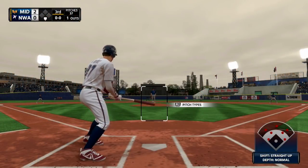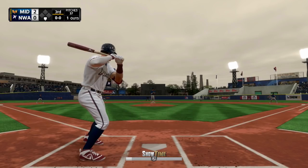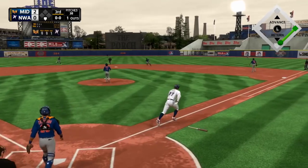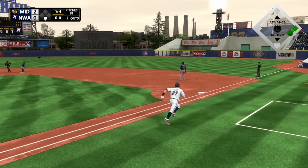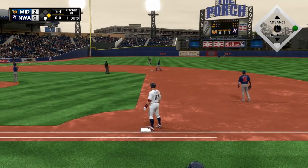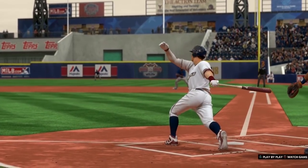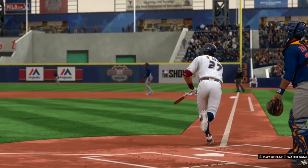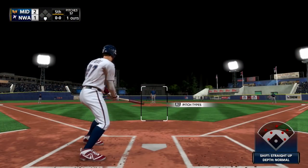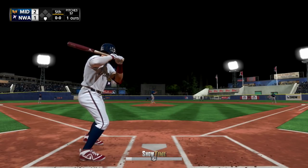O'Doul is a catcher slash third baseman slash first baseman. He is a right-handed bat, throws right-handed. He stands 6'2", 209 pounds. He is 21 years old, and I believe he was a fifth-round pick — we had two first-round picks in the 2020 draft, so I believe he was a fifth-round pick for us. He is from Massachusetts, out of Boston College. They call him the BC Kid, Lockton Brockton, the nuisance from Massachusetts.